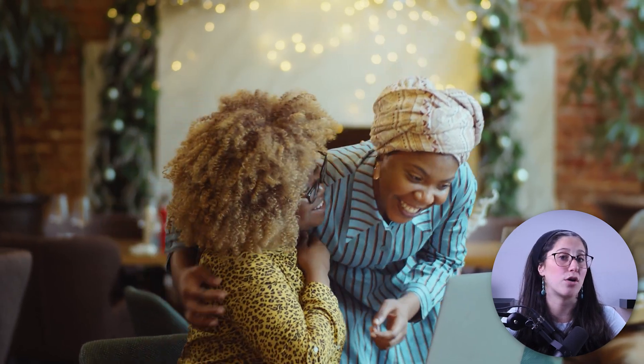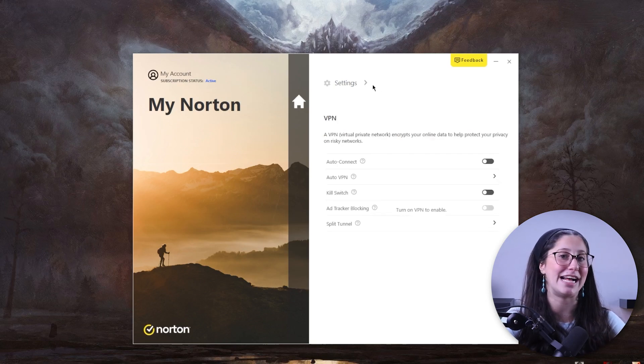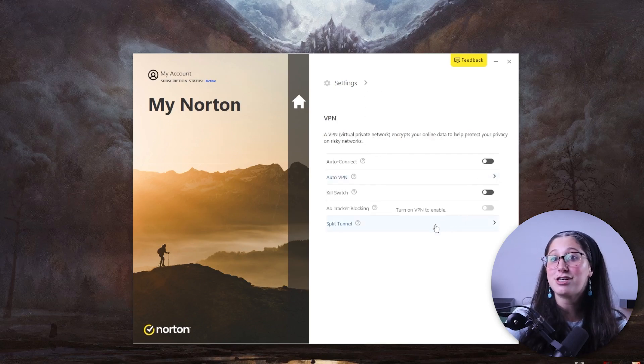Another important feature that Windows Defender lacks is the ability to encrypt your online traffic using a VPN. Since most of what we do nowadays is exclusively online, whether it's work or entertainment, protecting your internet traffic and hiding your activity have become more important than ever. That's why almost all top antiviruses have started offering VPNs with some of their plans, as they understand its importance, especially in this day and age. Windows Defender, however, does not have that option, unfortunately.